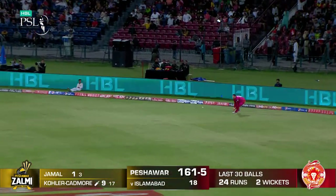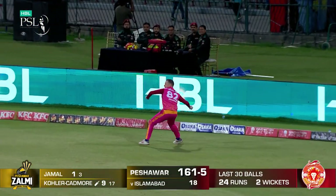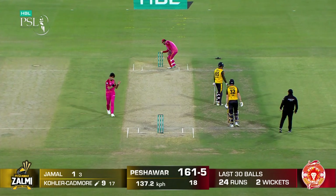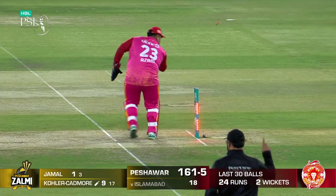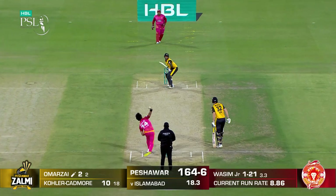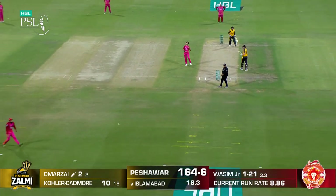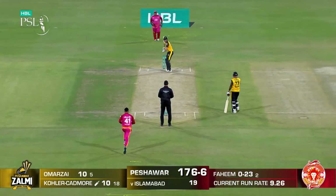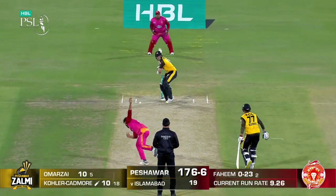We're into the last dozen deliveries, so expect someone like Tom Cadmore to rev. There was a misfield there — if Cadmore had run that first one and said come on, I need to get the strike. It's clean, it's straight, and it's four. Much needed for Zalmi.